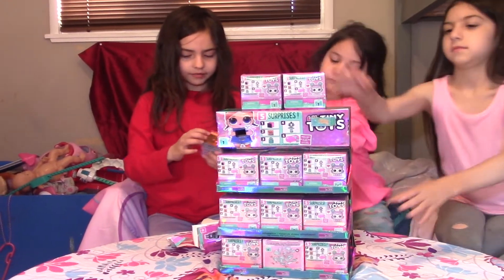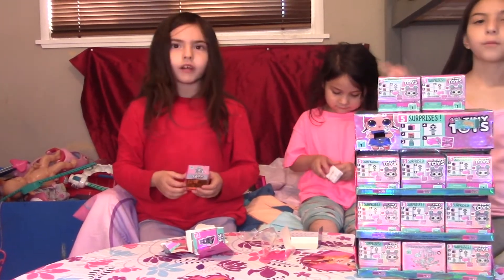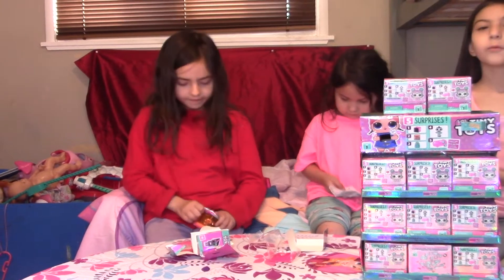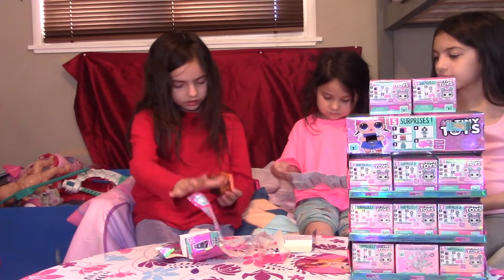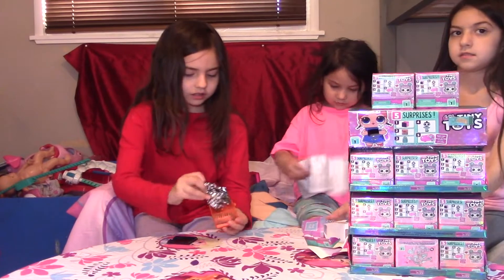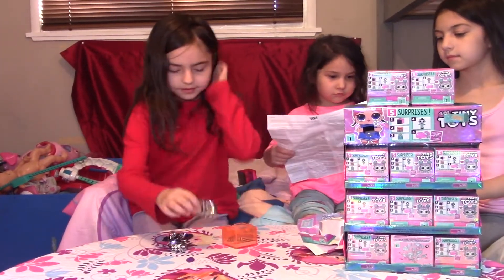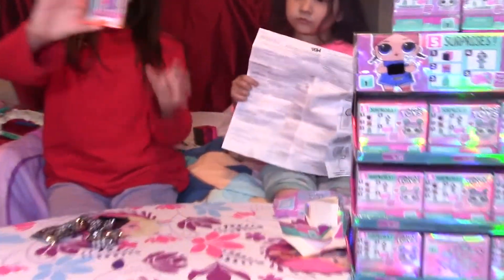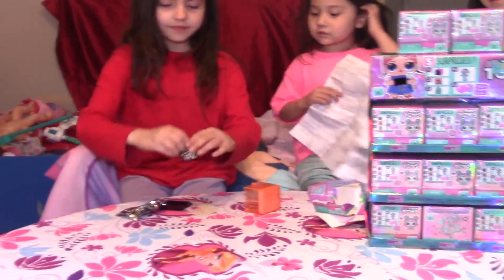Okay, here we go. So far, what numbers have we opened? One and three. You don't know. What did the inside of your box look like? This. This is the box.